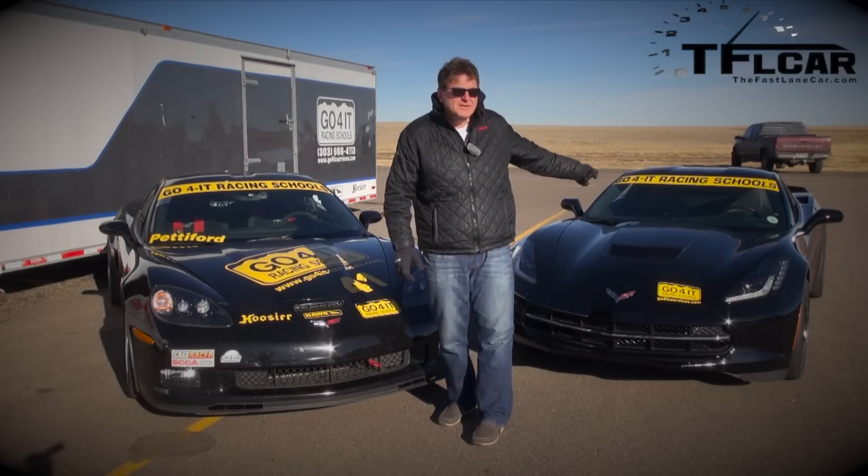Welcome to a very special episode of the Fast Lane Car. To my right is a C6 Corvette and to my left is a C7 Corvette. Today we are at High Plains Raceway just outside of Denver, Colorado, and we're going to find out which one is faster — the C6 or the C7. That is coming up next on the Fast Lane Car.